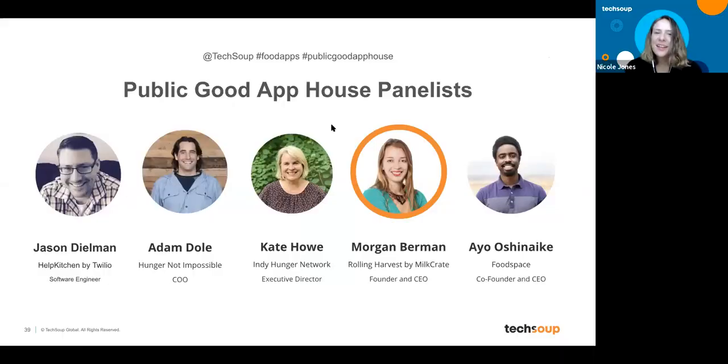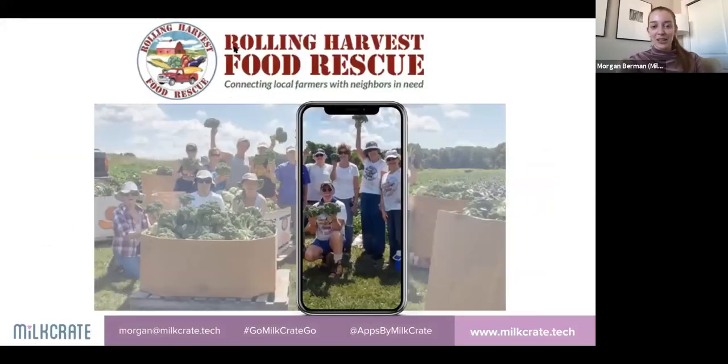Up next is Morgan Berman, internationally recognized entrepreneur and founder and CEO of Milk Crate — an award-winning mobile platform that creates affordable, easy-to-launch apps for volunteers, students, and community members. She'll share how the nonprofit Rolling Harvest uses an app built by Milk Crate to make it easier for local farmers to share fresh, healthy produce with food-insecure communities.